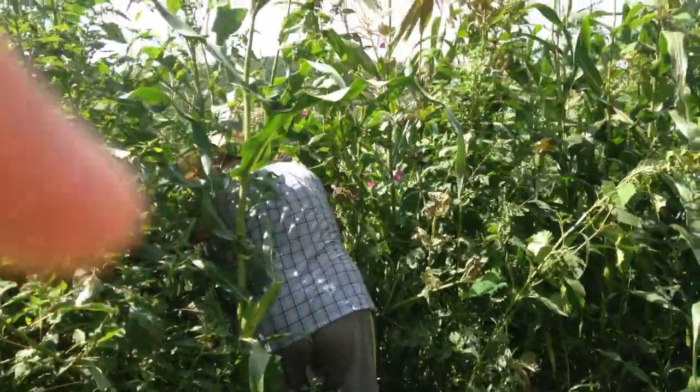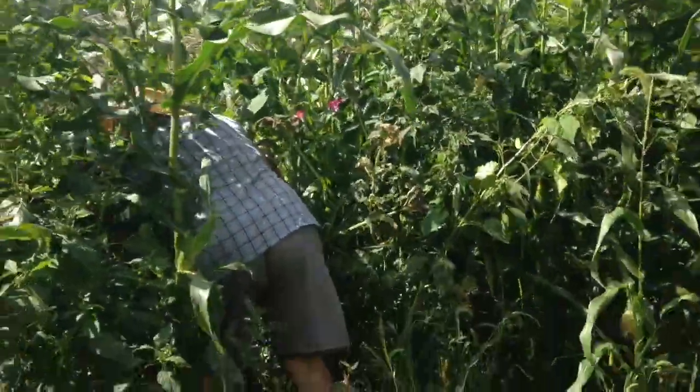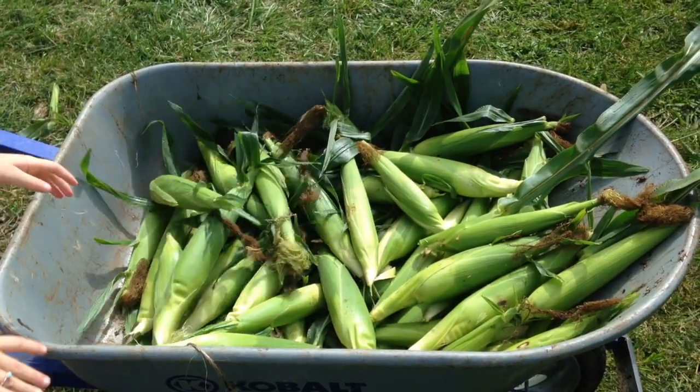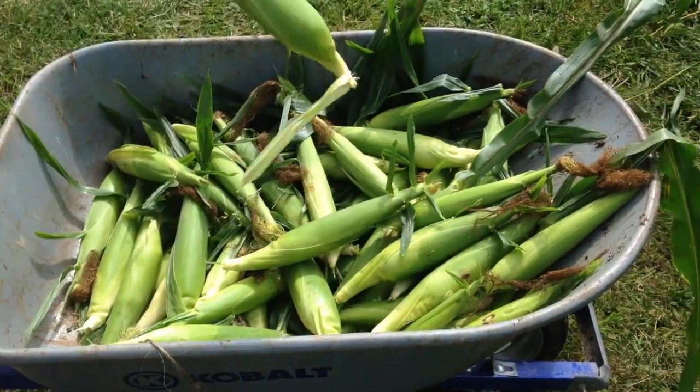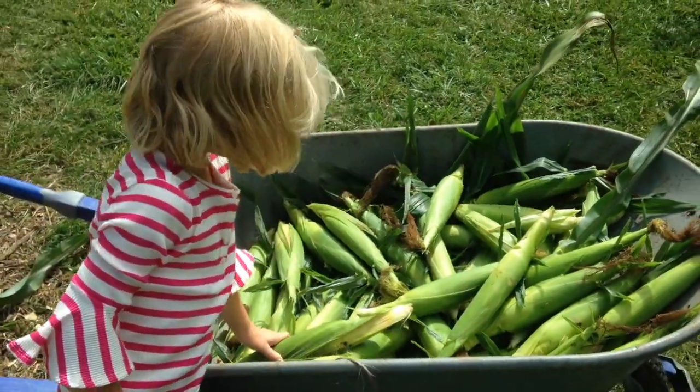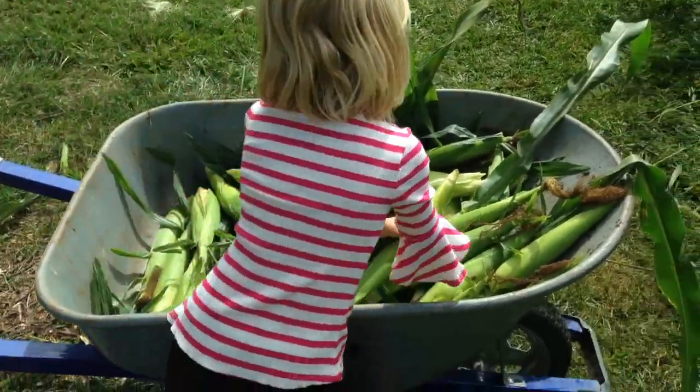Is it okay if I turn the video off and pick corn with you? Yeah. What do you think, Becca? It's great. Here's the two corn, and now she's going to take it to the wheelbarrow. It's a lot of corn that we picked.